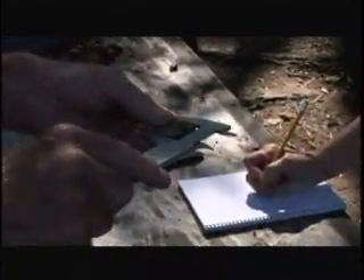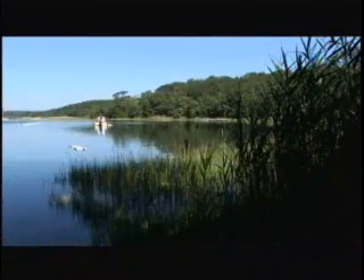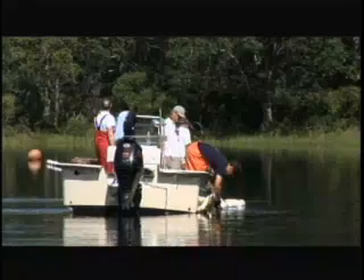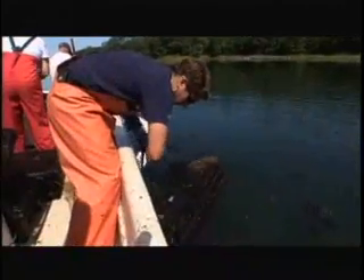We are psyched to be here in a shellfish nursery, and we are here with Wayne Grothy from the Nature Conservancy and Adam Stark from the Nature Conservancy. It's hard to believe that this is actually a nursery. Wayne, can you tell us a little bit about what kind of nursery this is that we're about to see?